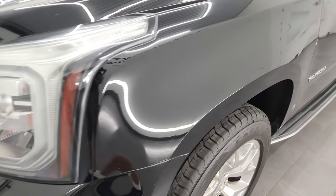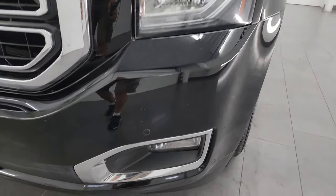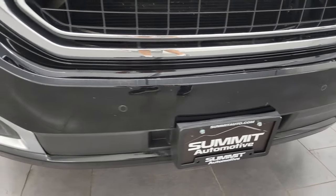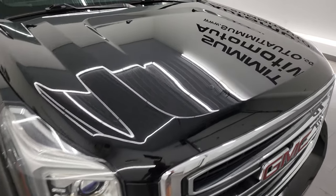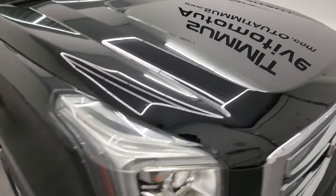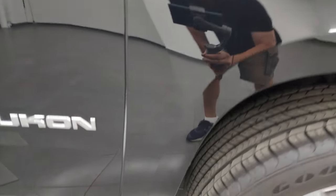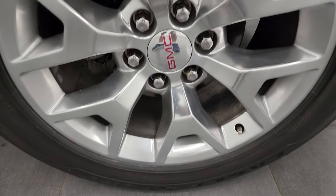The front fender is absolutely perfect — no dents or dings. It does come with the projector lamp headlamps, LED running lights, and factory fog lights. The front bumper is in pretty nice condition and the hood is in really nice shape; I didn't see any major dents or dings on there. The passenger side front fender is in nice shape as well, and the passenger side front wheel has no major scuffs or scrapes.